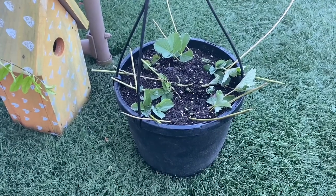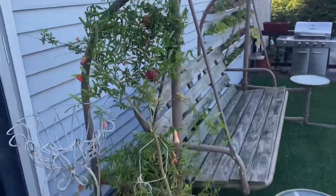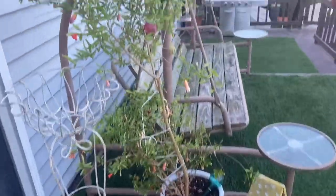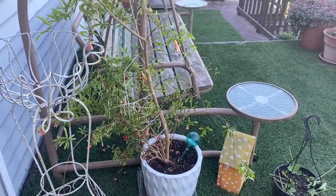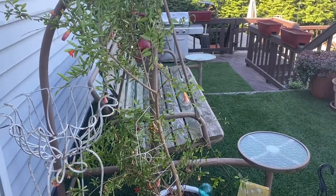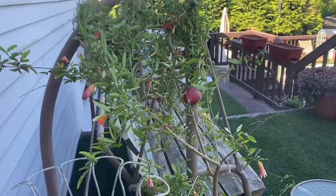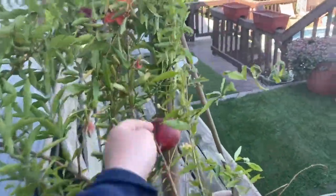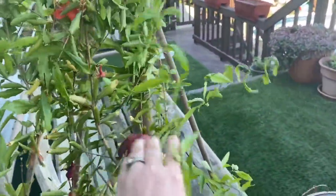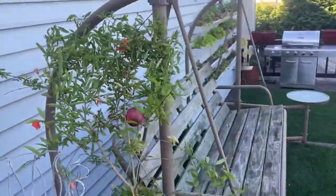I also brought out my daughter's pomegranate tree, since it's a lot warmer. She's been keeping it in her room for the past three years — it's never been outside. It's been in a really sunny window but it's kind of struggling lately because it's so big. We brought it out here to see if it'll do better, and it's actually got a pomegranate on it.